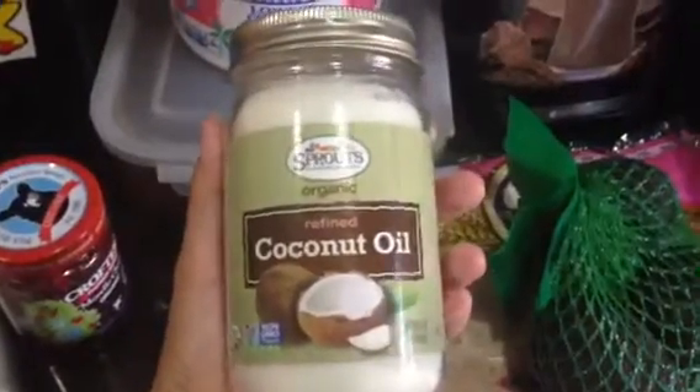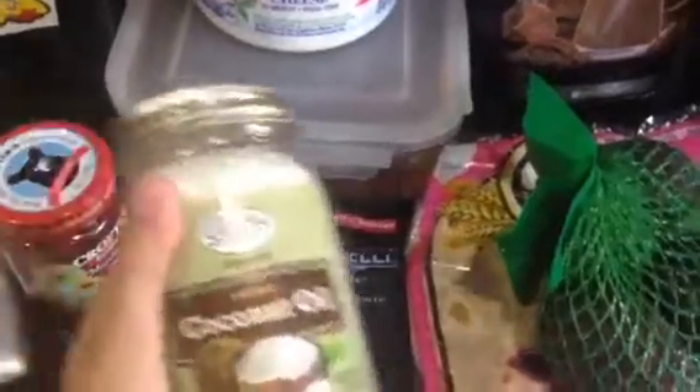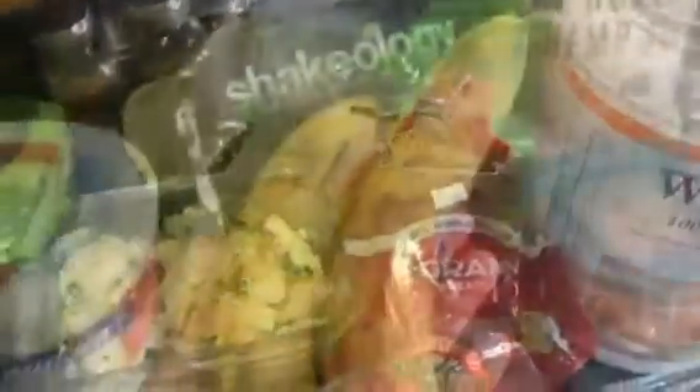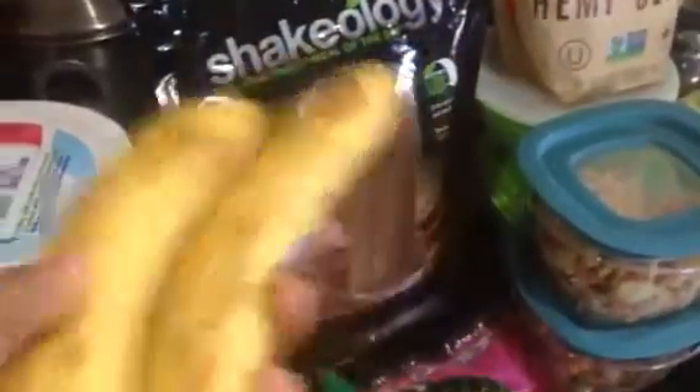I eat a lot of coconut oil — I'll put it in my coffee, I will put it on my toast. And I always eat at least half a banana a day, so I did buy extra bananas.